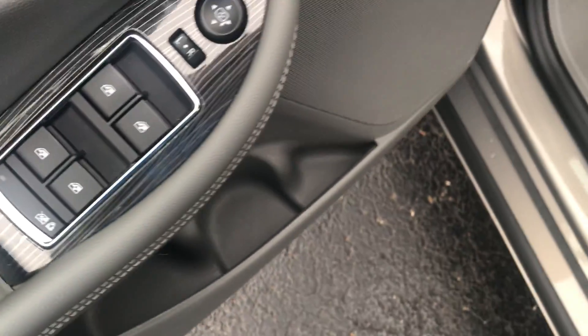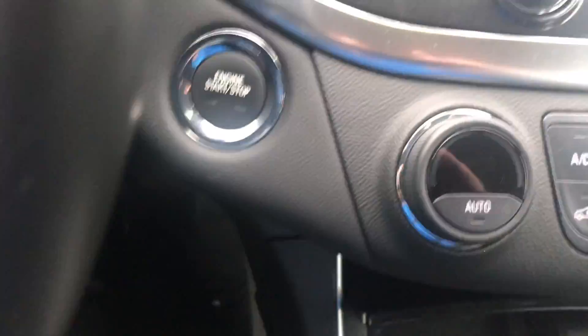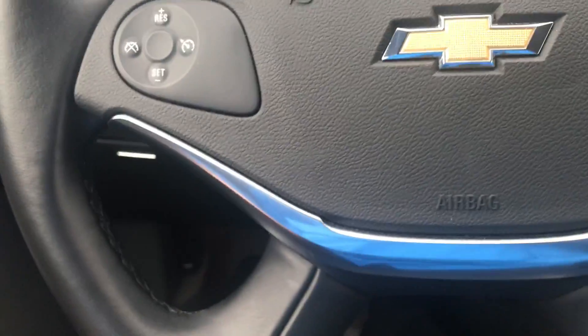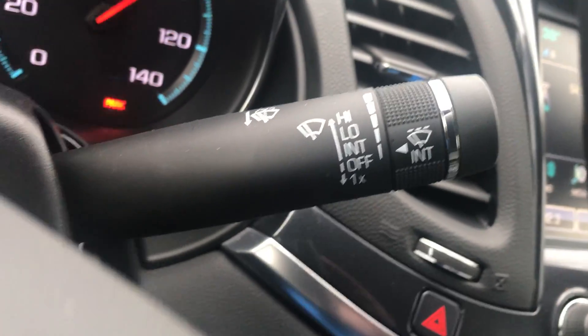Powered driver's seat, power windows, power locks, power mirrors, electronic parking brake, trunk release. It is a push-button start. Auto headlight feature. Intermittent wiper controls.